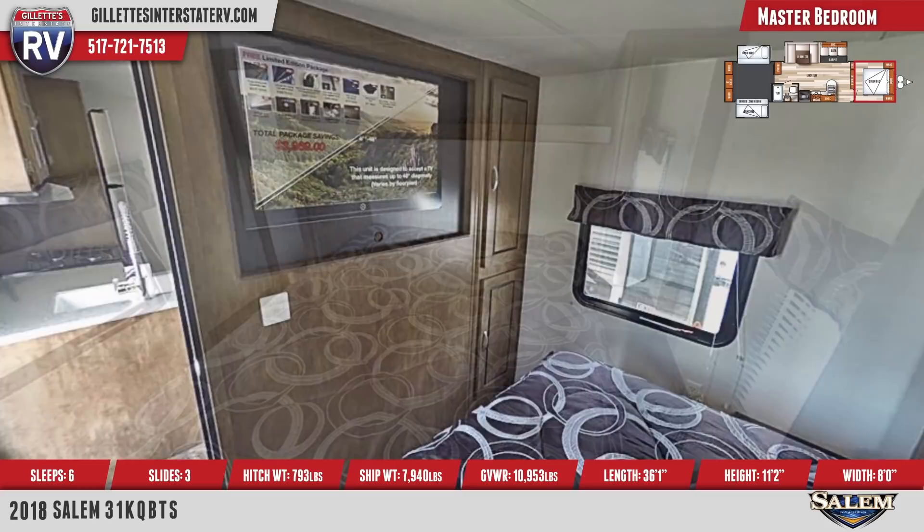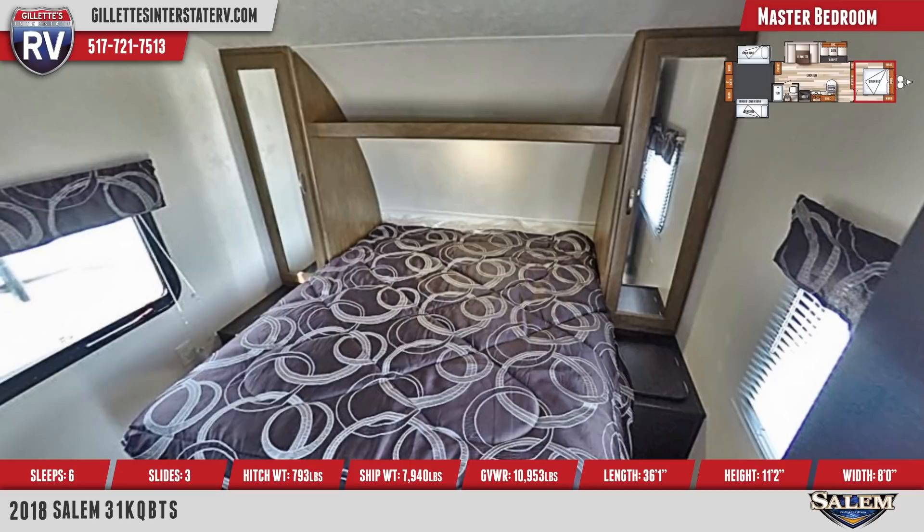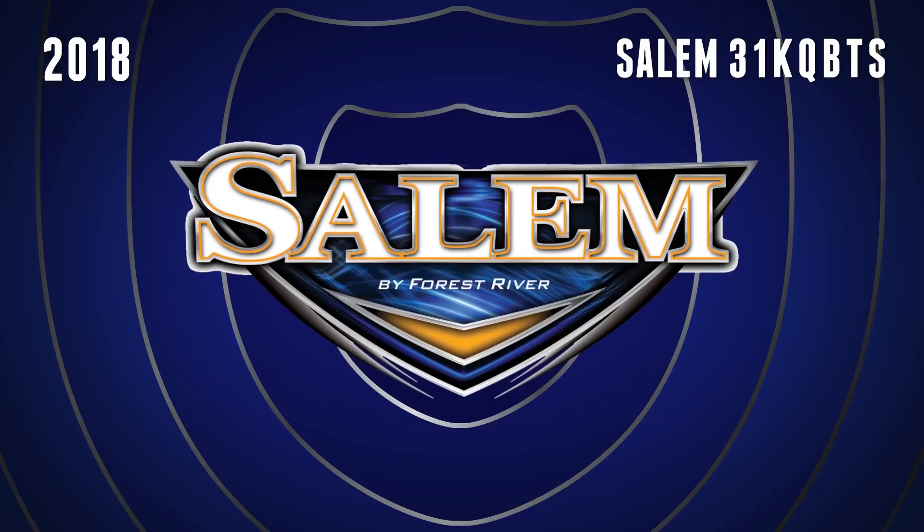The master bedroom is at the front and has a wall-mounted TV, residential queen mattress with designer comforter, window valances and blinds, storage areas under and over the bed, a swing door, and dual mirrored vertical wardrobe cabinets.